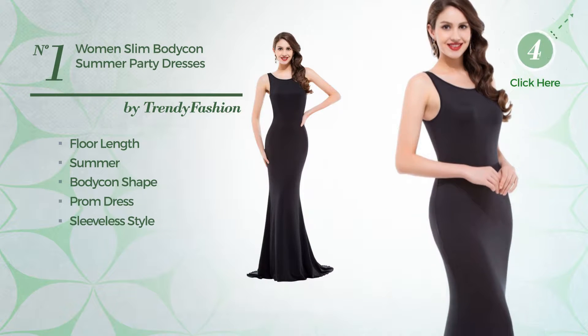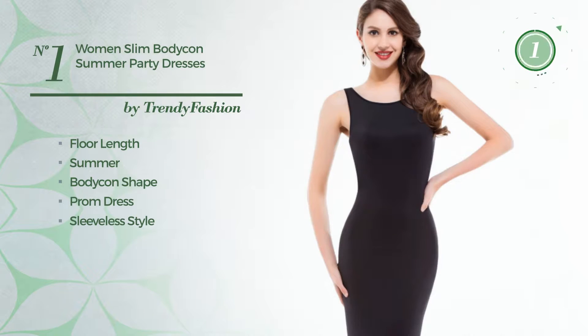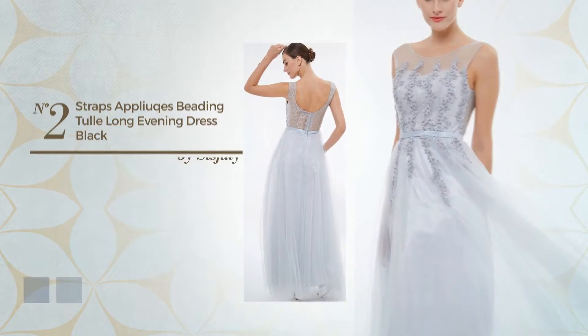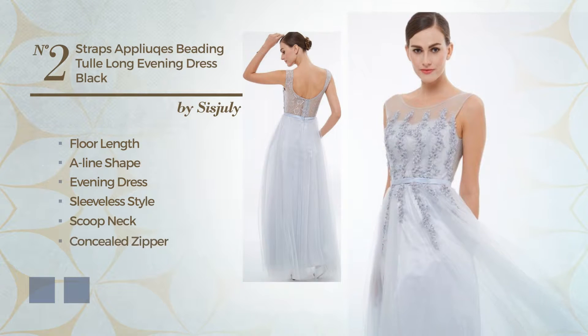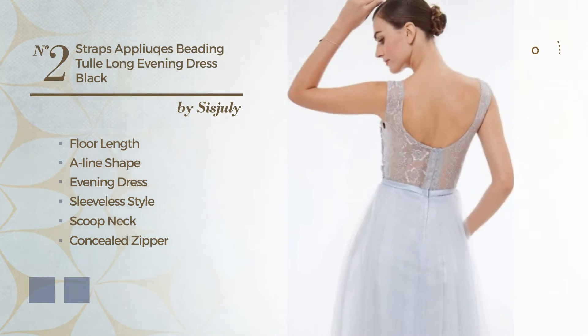Number two: a floor-length A-line evening dress featuring a sleeveless style with a scoop neck, as well as a concealed zipper, made of quick-drying fabric and detailed with appliques. The available color variations include black ink and dim gray.